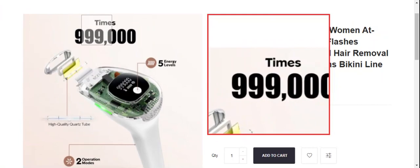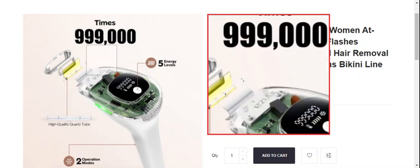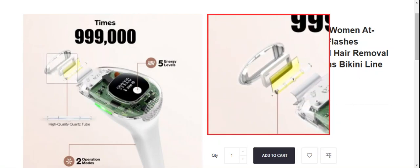Now let's talk about the legitimacy factors — is this website or this product a scam or a legit product? According to our research, the product appears to be a suspicious product. But we also recommend that you make your own decision after doing your own research.